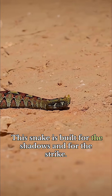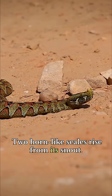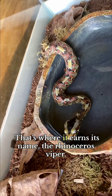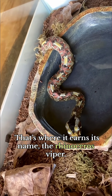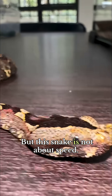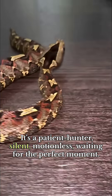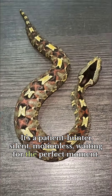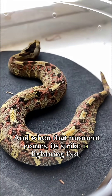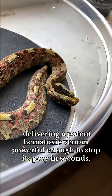This snake is built for the shadows and for the strike. Two horn-like scales rise from its snout — those two iconic horns are where it earns its name, the rhinoceros viper, a creature so striking it looks like something out of mythology. But this snake is not about speed. It's a patient hunter, silent, motionless, waiting for the perfect moment. And when that moment comes, its strike is lightning fast, delivering a potent hemotoxic venom powerful enough to stop its prey in seconds.